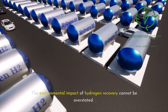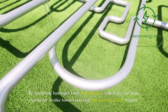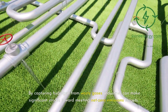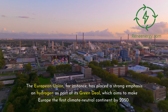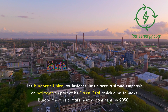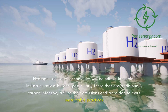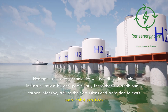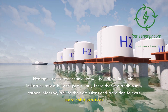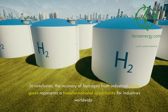The environmental impact of hydrogen recovery cannot be overstated. By capturing hydrogen from waste gases, industries can make significant strides toward meeting net-zero emissions targets. The European Union, for instance, has placed a strong emphasis on hydrogen as part of its Green Deal, which aims to make Europe the first climate-neutral continent by 2050. Hydrogen recovery technologies will be critical in helping industries across Europe, particularly those that are traditionally carbon-intensive, reduce their emissions and transition to more sustainable practices.